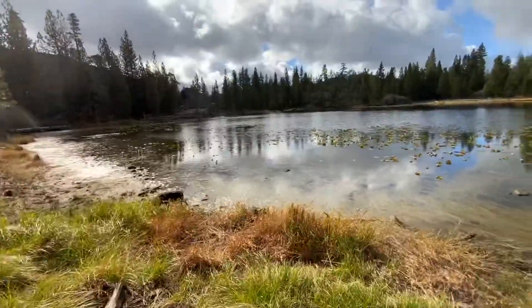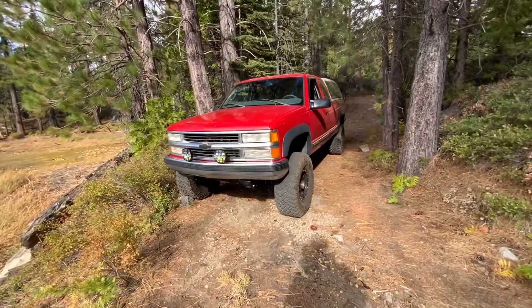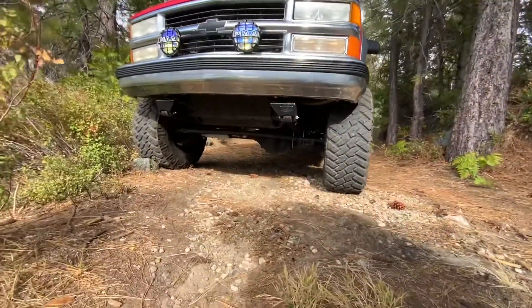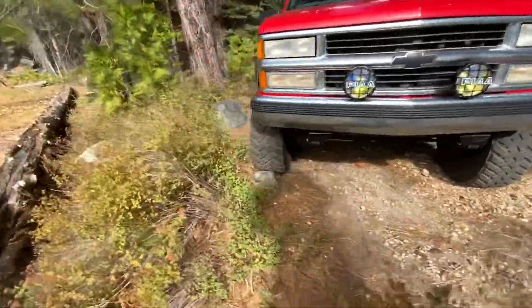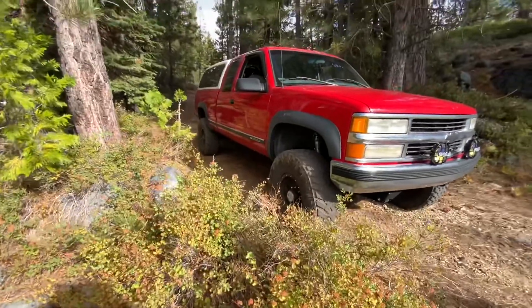This is one of the Eagle Lakes here off the Fordyce Trail. Made it out there with the Chevy. The straight axle worked awesome. Got an open diff up front, never had any traction problems. Got the gov-lock in the back.